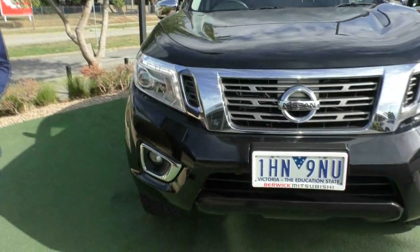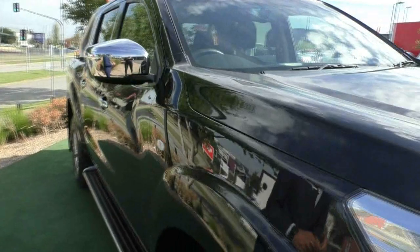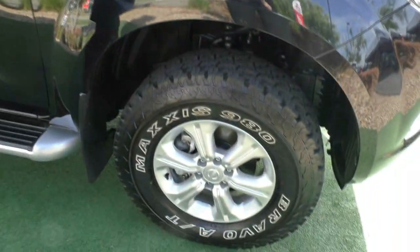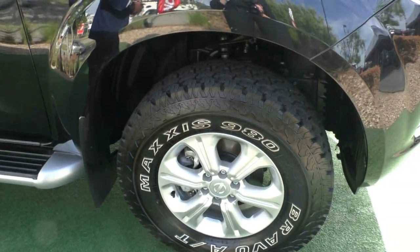We have a product available called Glass Coat and it will seal the car in the best possible condition we can. Being black and being a work vehicle, it's something you're going to want to ask us about. It is an additional cost but we can discuss that with you when you come in to look at it.